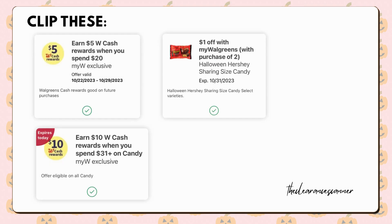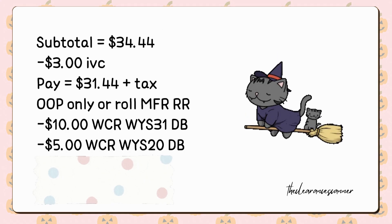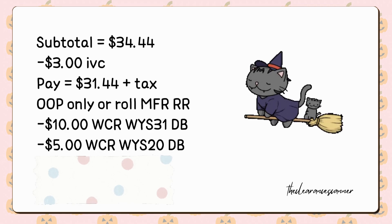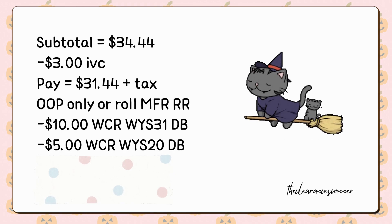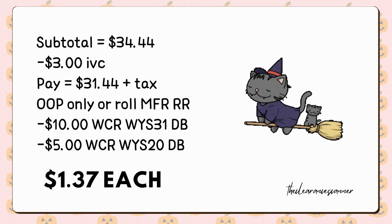Clip the $1 off digital coupon to save $3. Also clip the Spend $31 on Halloween Candies Earn $10 Cash Rewards Digital Booster, and the Spend $20 Earn $5 Cash Rewards Digital Booster. Your total payment will be $31.44 out of pocket, or with the use of Manufacturer Register Rewards to roll. You're going to receive back $15 Cash Rewards from your two different boosters, making each item just $1.37.